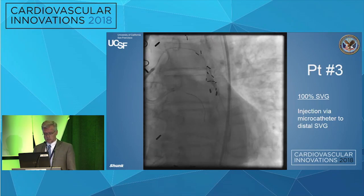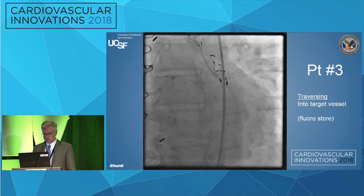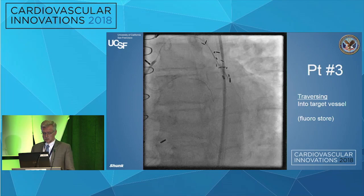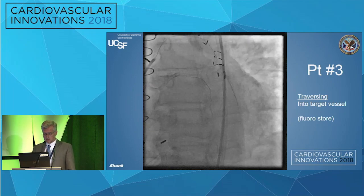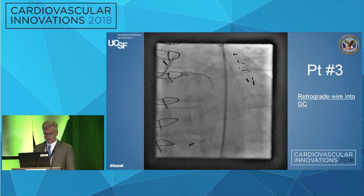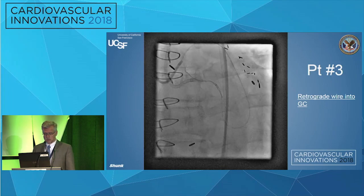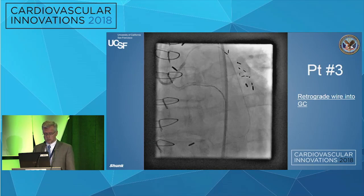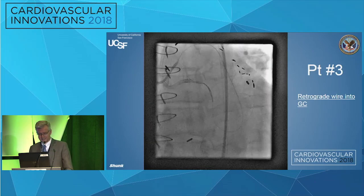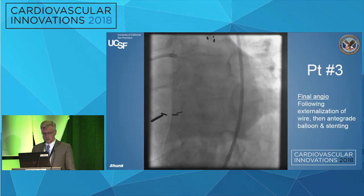We've parked the antegrade wire offline and are injecting retrograde through the occluded vein graft. Then, just showing on fluoro, we can wire down from the mid-graft and easily make the turn going back up toward the other wire. In this case we were thinking reverse CART, but the wire went all the way up — pushing it, the wire goes into the aorta. We pull back a little bit, redirect, and the wire goes straight into the guide catheter. Sometimes you get lucky and there's no need to do the reverse CART step at all. Once the wire is in, you externalize it, work antegrade, balloon and stent, and there's the final result — a fairly expedient case.